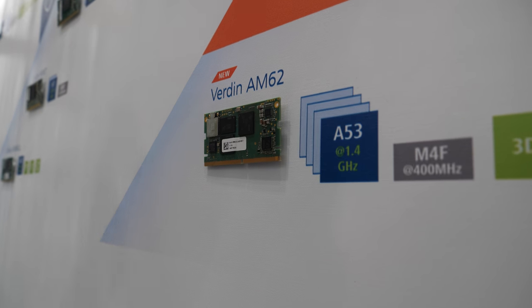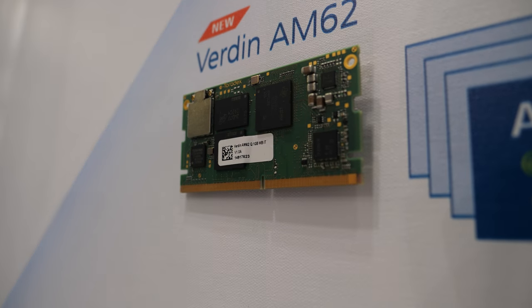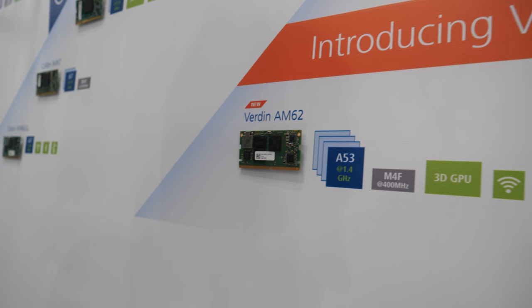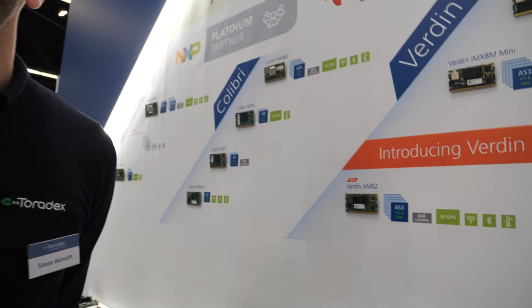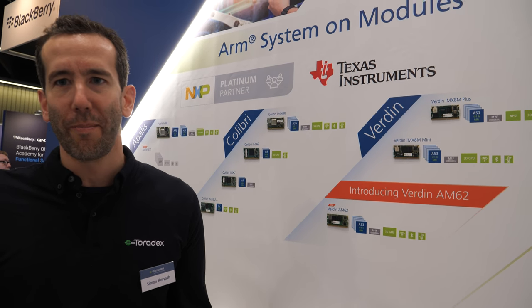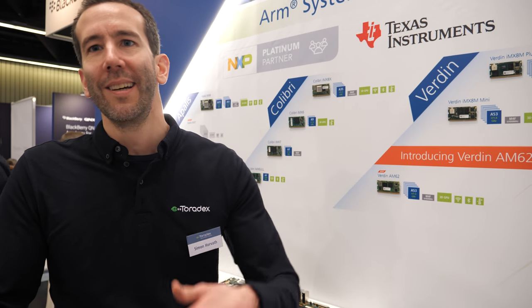It offers a very competitive entry point into the Verdin family. Competitive entry point — does that mean good price? It means basically the lowest total cost of ownership. So it means if you purchase our hardware, integrate it into your product, deliver it and maintain it over the lifetime, you are going to end up with the lowest total cost. So it's not specifically the lowest price of hardware — that's an important differentiation.